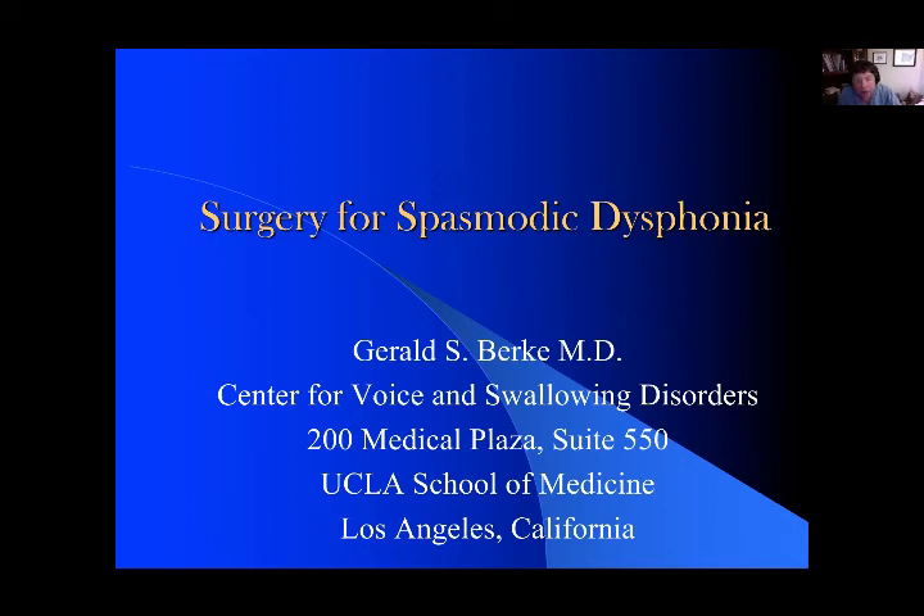Thank you very much for allowing me to talk today about surgery for spasmodic dysphonia. I'm not going to go into every operation that's available, but I am going to talk about a couple surgeries that I think are quite useful in the condition. I'm Dr. Gerald S. Burke, at UCLA Center for Voice and Swallowing, and I'm the Professor of Surgery and Chair Emeritus of the department.